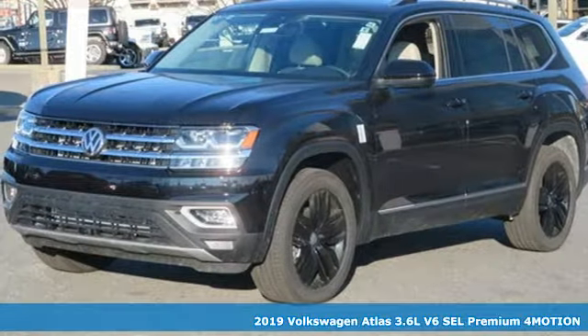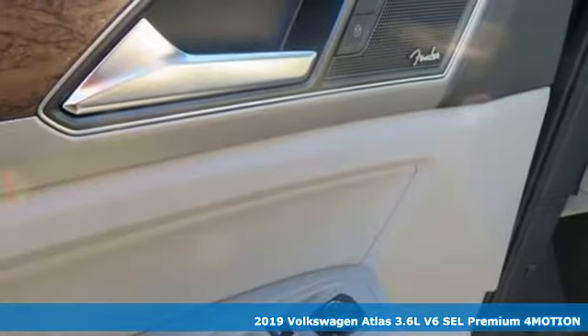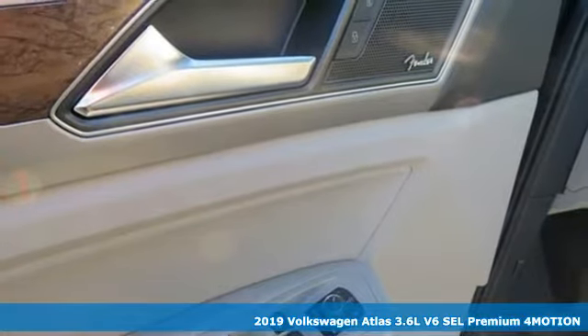It's a new 2019 Volkswagen Atlas. Volkswagen — performance you'd expect with the precision of German engineering.